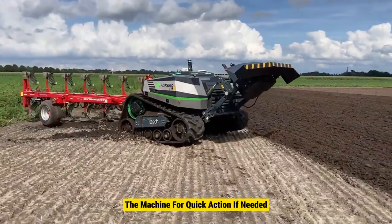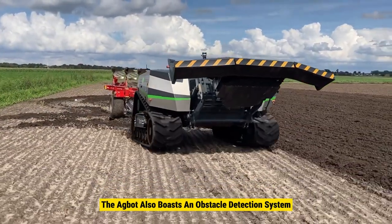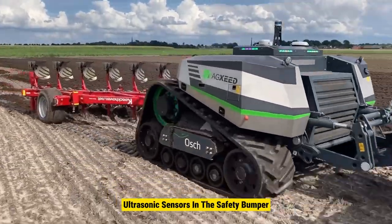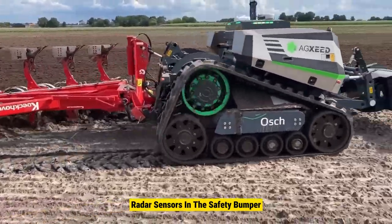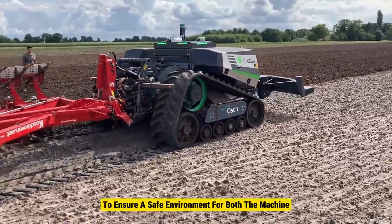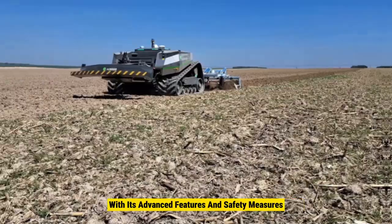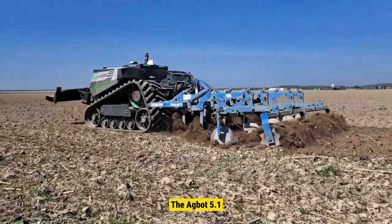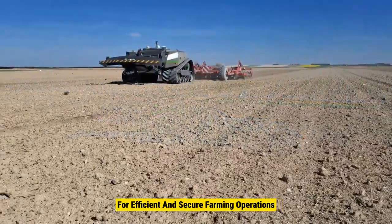Emergency stop buttons are conveniently placed around the machine for quick action if needed. The Agbot also boasts an obstacle detection system using a LiDAR sensor on top, ultrasonic sensors in the safety bumper, radar sensors in the safety bumper, and a contact-sensitive bumper to ensure a safe environment. With its advanced features and safety measures, the Agbot 5.1 15 T2 is a reliable companion for efficient and secure farming operations.